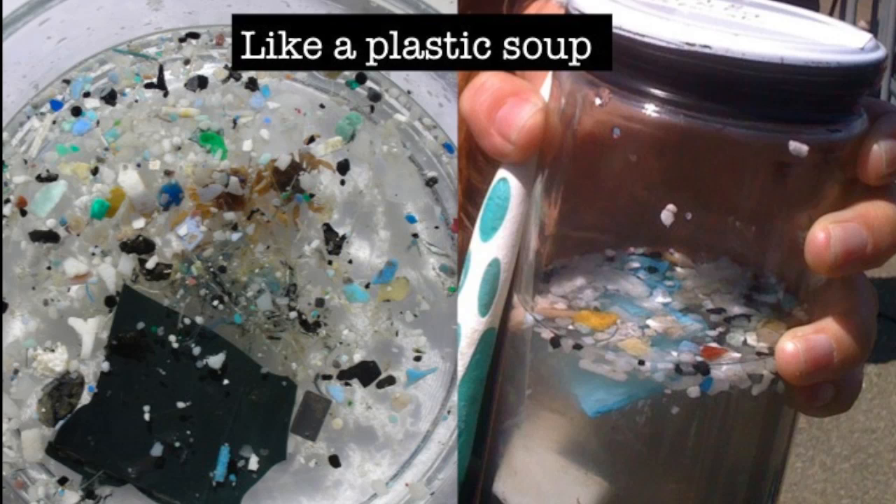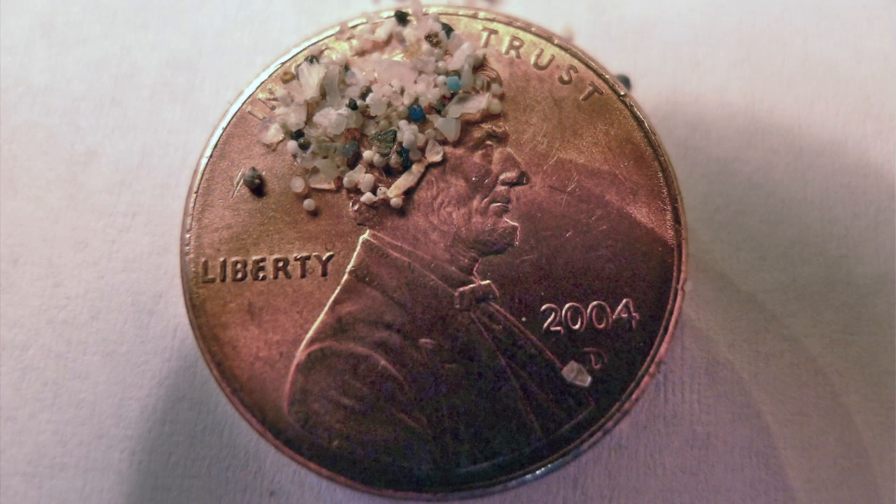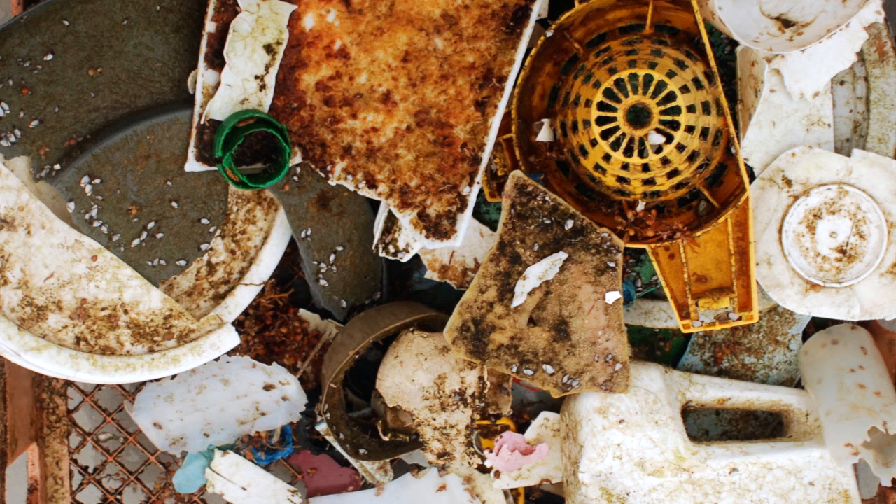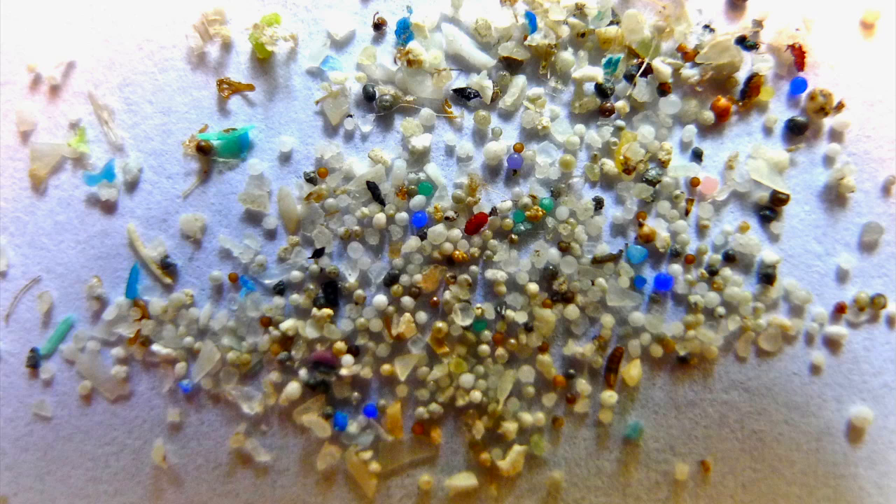How do these microbeads actually get into the ocean? They're so small that many water treatment facility plants are unable to filter them out. This is how we imagine many of these are getting directly into the environment. The bead is unique in that it's designed to go down the drain. Other pieces of plastic that are more familiar to people, like plastic bags, bottles, or utensils, are designed to go from the consumer to the trash or recycling system. But what's different about plastic microbeads is that they're designed to go directly from our faces down the drain and into our water systems.